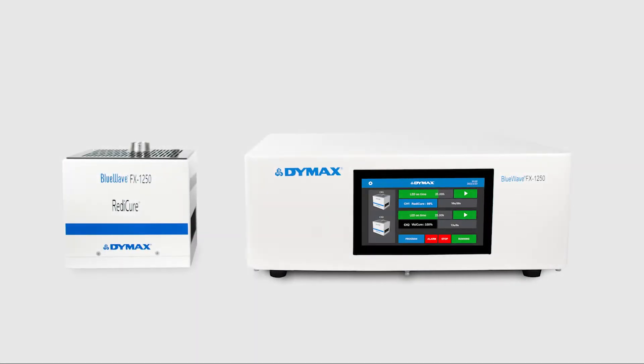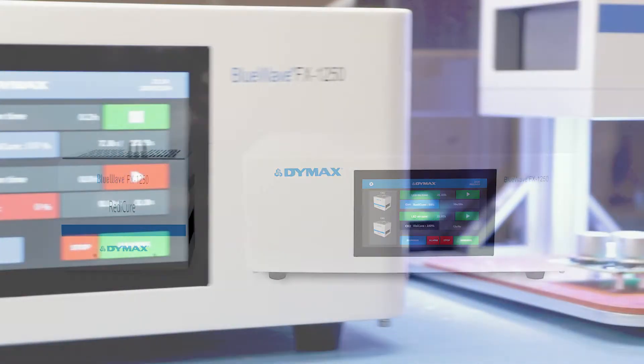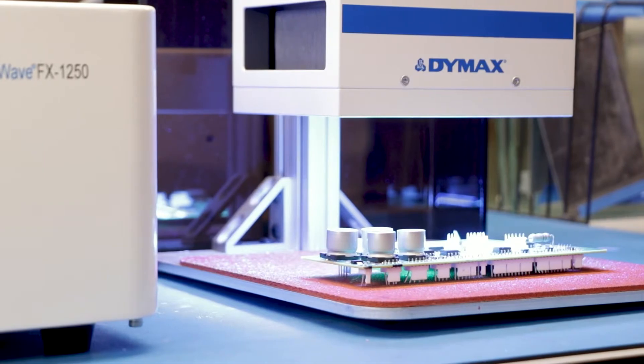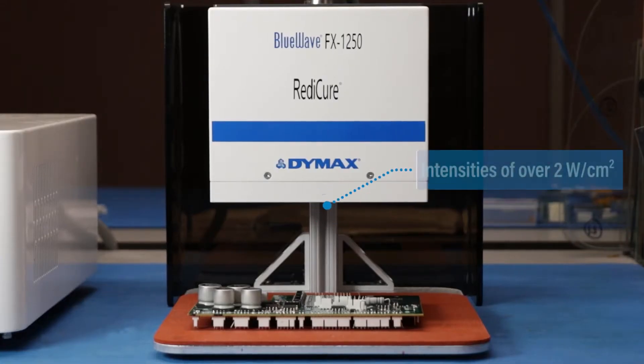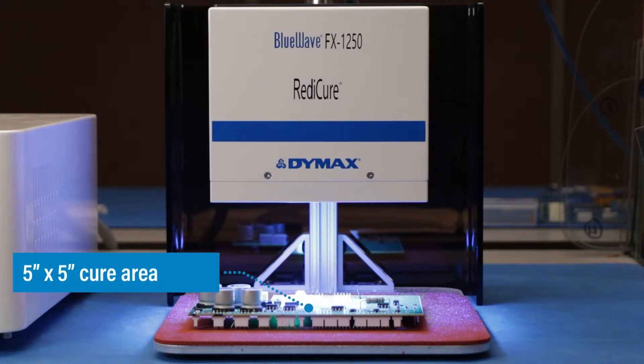The BlueWave FX1250 is a high-intensity flood curing system that delivers true, higher radiance LED light for greater speed, depth, and fullness of cure. It achieves intensities of over 2 watts per centimeter squared and features great uniformity in a superior 5-inch by 5-inch cure area.